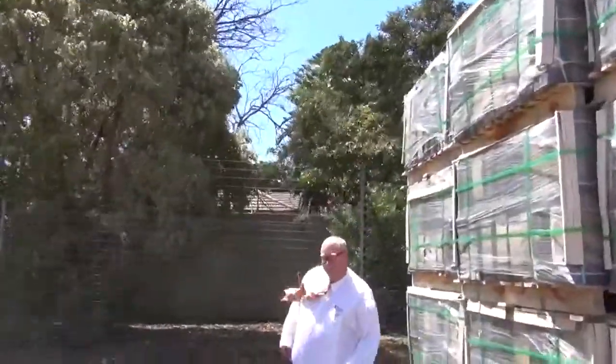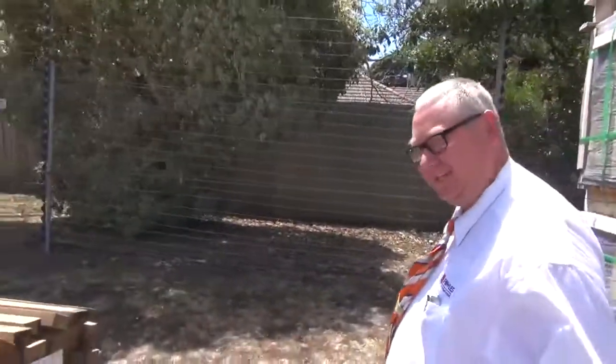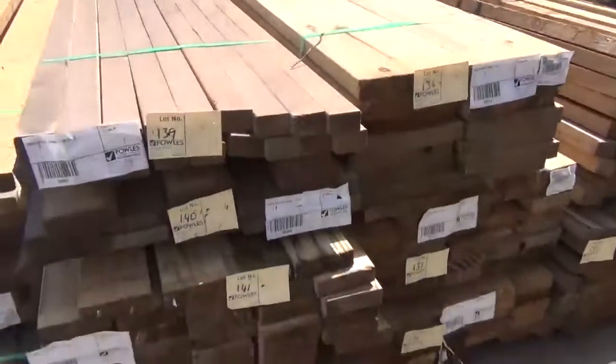G'day, Michael from BowZib once again for the Tuesday afternoon preview for tomorrow's auction, Wednesday the 5th of February 2014. Just out here checking out some of the nice stock that's come in for this week.